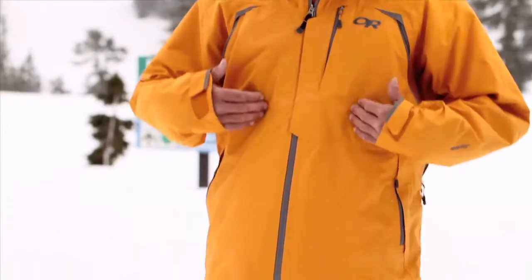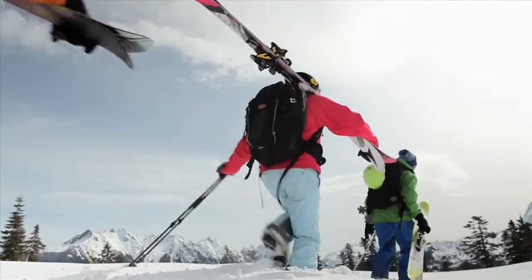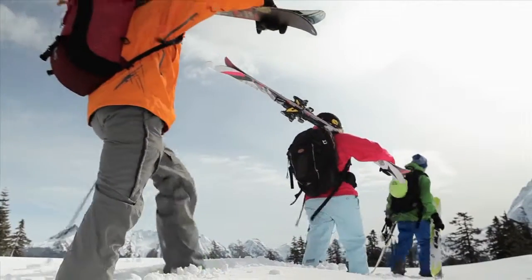Hi, I'm Zach Giffen, Outdoor Research Athlete Ambassador. This is the Access Jacket and Pants, available for both men and women. The jacket and pant are made with waterproof, breathable Gore-Tex and filled with strategically placed Primaloft eco-insulation that's going to keep you warm and dry no matter what the conditions are.